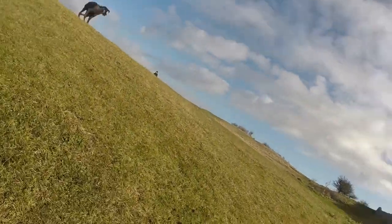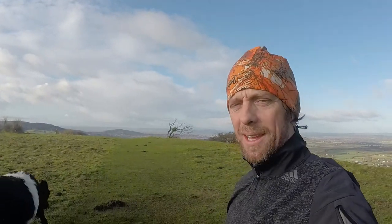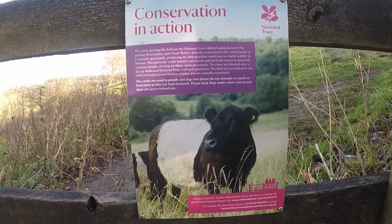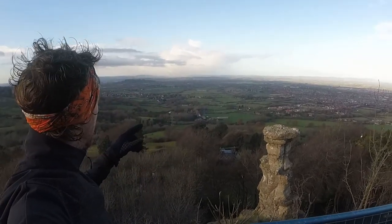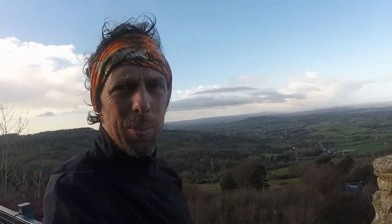My next target is going to be Devil's Chimney and then home. There we go — there's the chimney. My dad's house is over there somewhere. This run has gone pretty much to plan — I've been running for about two and a half hours and done about 20k. I'm surprised it never has to be running that far.